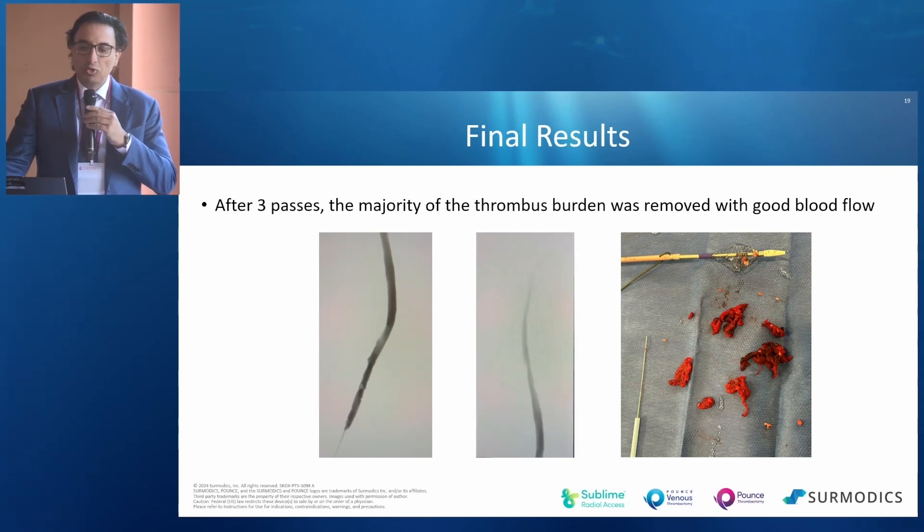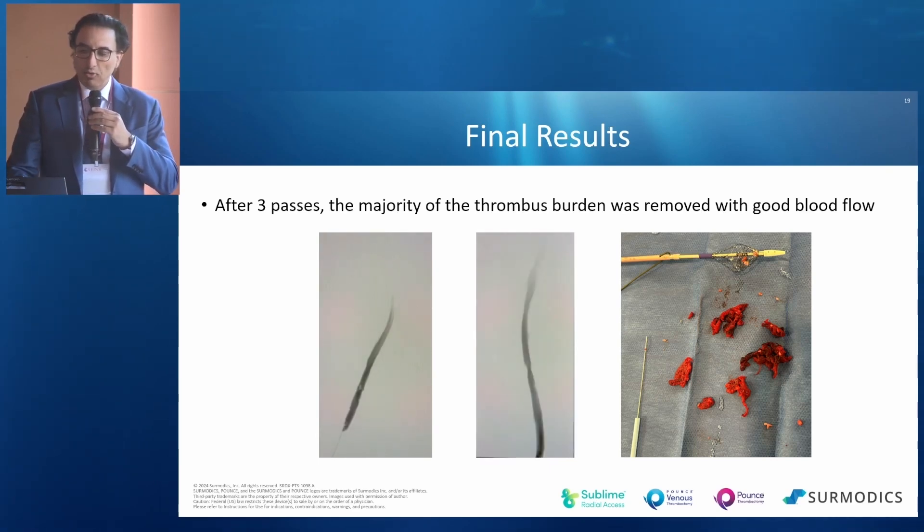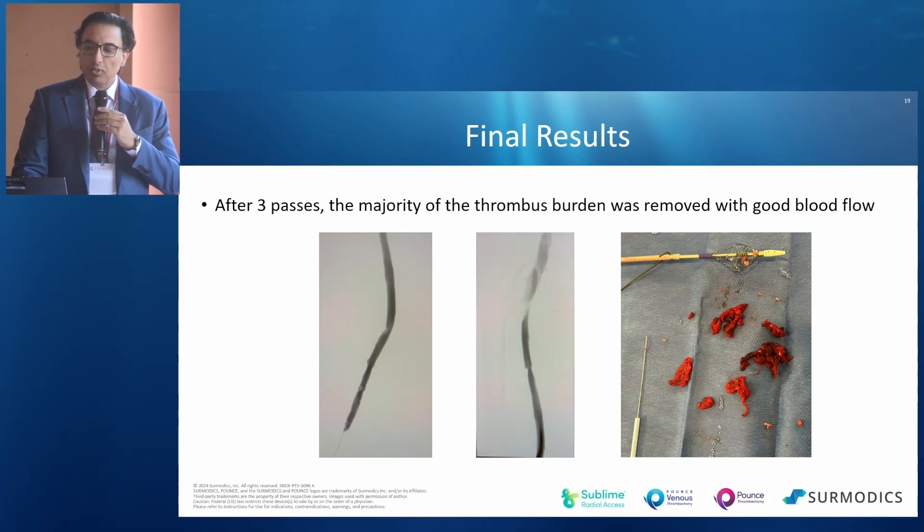After three passes, the majority of the thrombus burden was removed with good blood flow. And on the right here, you can see a lot of the clot was chronic.